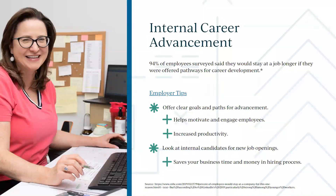Career advancement is important. The days of folks working the same job for 20 or 30 years are long gone — people are looking for new opportunities. If you can give them opportunities within your organization, all the better. Let them move from a back-office to a front-office role, for example. Always look at internal candidates first when creating a new job.